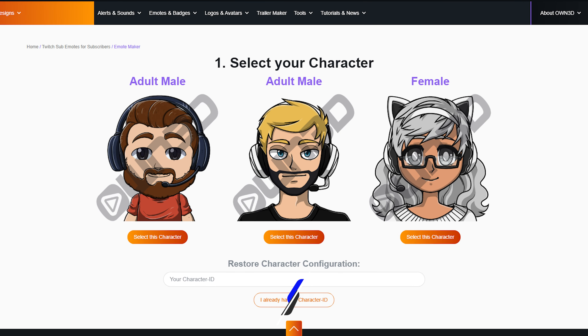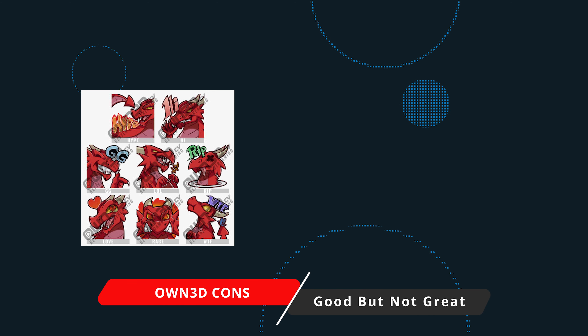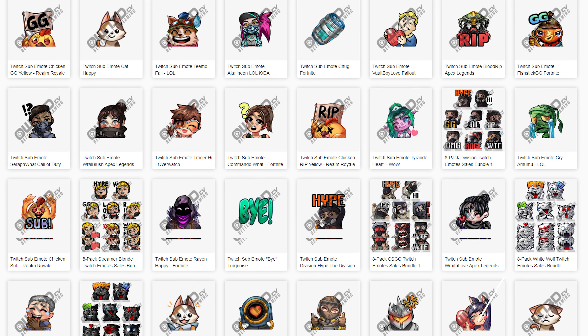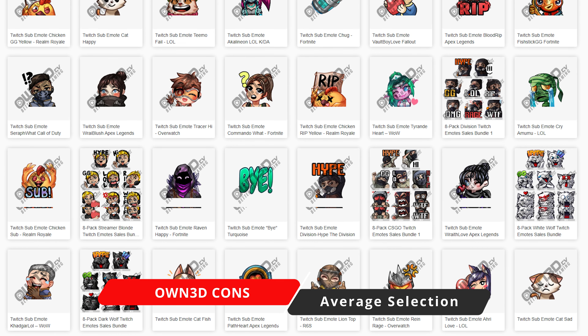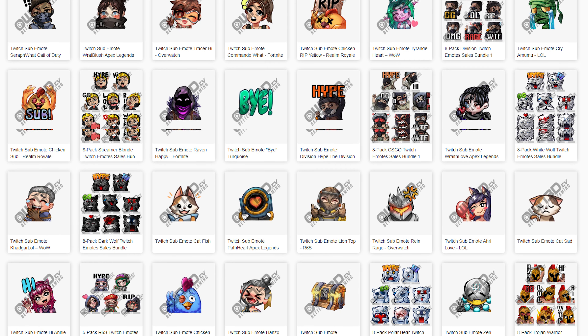Owned.tv is a great place to get emotes with a price point coming in around $8 for single emotes and up to $50 for bundles and packs when you use their coupon codes. The best thing about Owned is they offer single and package deals when it comes to emotes and badges. If you only need one emote or badge because you unlocked a new slot, or you're the type of streamer that likes to rotate things in for holidays or seasons, that's where Owned comes in super strong — you can just get one graphic, one emote, or one badge if you need it.